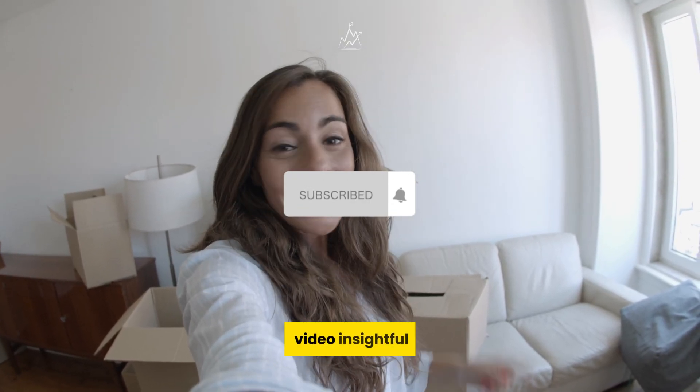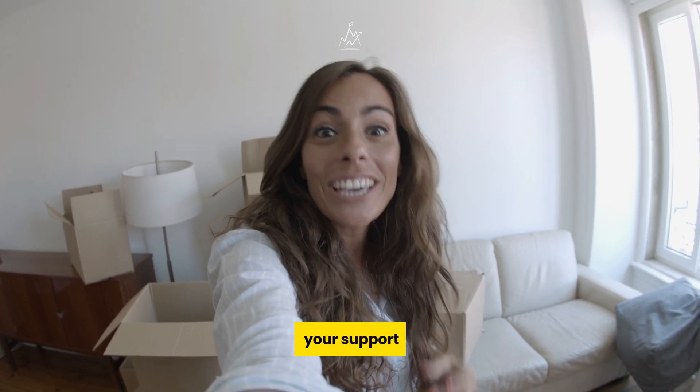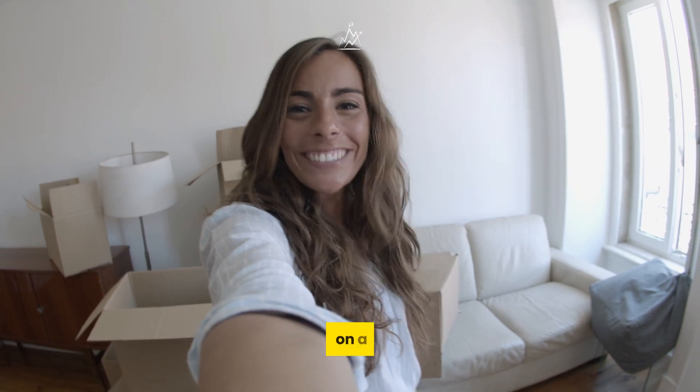If you found this video insightful, don't hesitate to show your support by liking and subscribing to our channel. Together, let's embark on a journey towards healthier living.